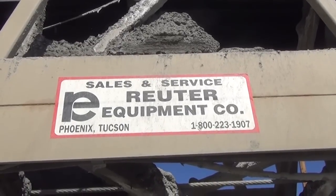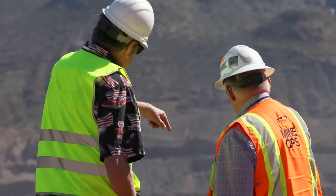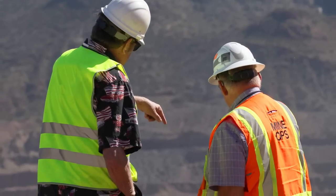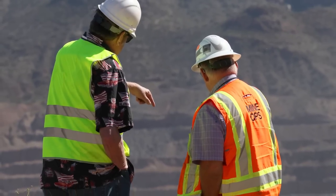Ray Mine has dealt with Reuter Equipment on several projects over the years, and for this particular project, we contacted them to actually assist from the very beginning on evaluation and get their opinion as to what system might be best to accomplish what we were trying to accomplish.